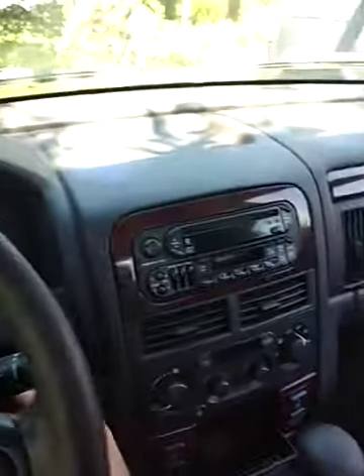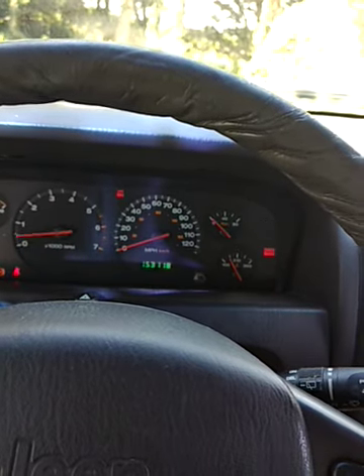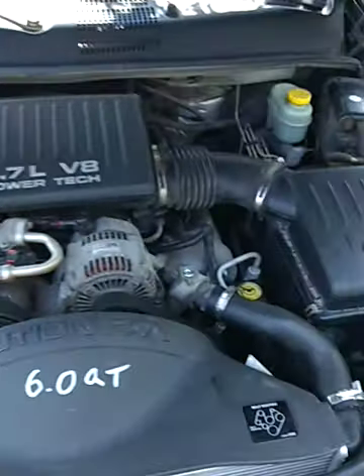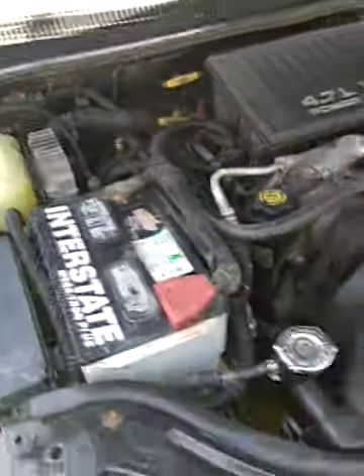I'll start it up. Brand new radiator I just put in yesterday. Sounds good. Everything seems to work just fine.